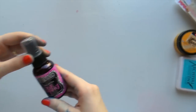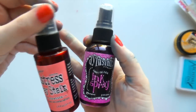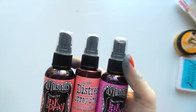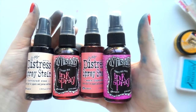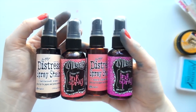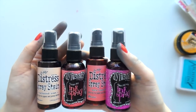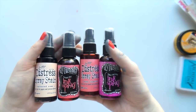Then I got some mist - for the pinks: Dilusions Funky Fuchsia, Tim Holtz Worn Lipstick, Dilusions Cherry Pie, and Tim Holtz Tattered Rose. I already have Dilusions Bubblegum Pink so these went really well together. I wanted to give both brands a try and pretty much they're both kind of the same to me - so I'm just going to buy whichever color I like from either brand.